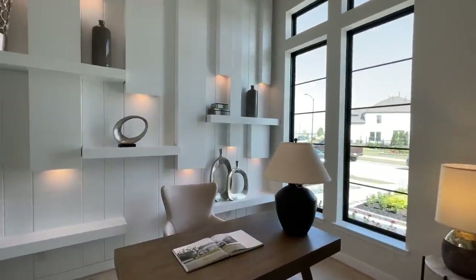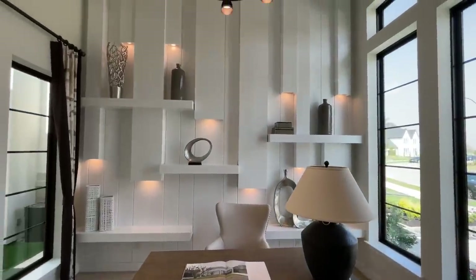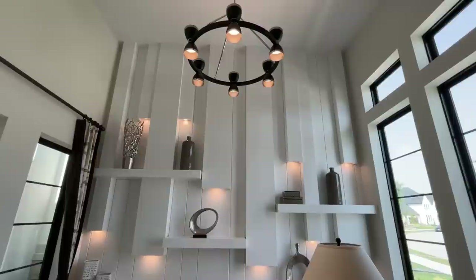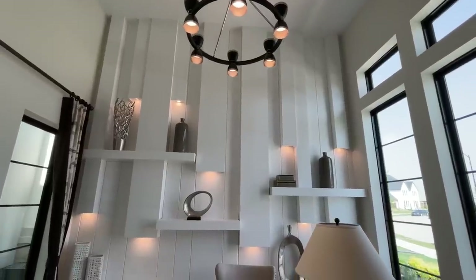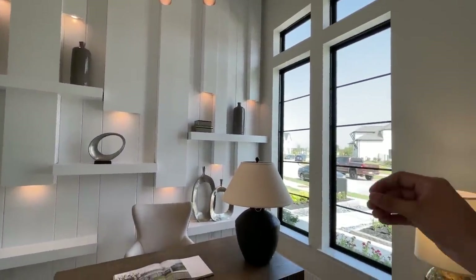As soon as we enter, on my right hand side you have this beautiful study with really nice elegant light fixtures, and you've got these two huge windows that just bring a lot of that natural lighting in.